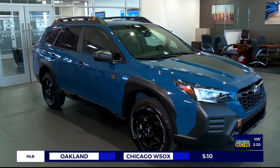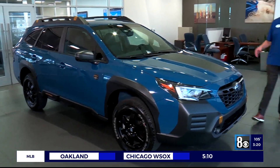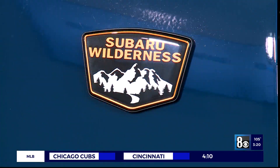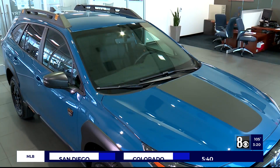All right, it's good to see you, man. Wow! I love it! Isn't it beautiful? Yes! This is the all-new 2022 Subaru Outback Wilderness. Gorgeous. Tell me more about it.